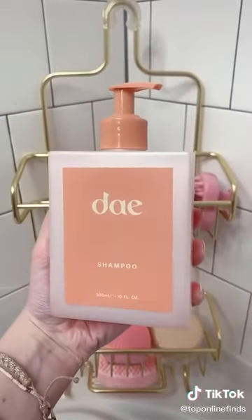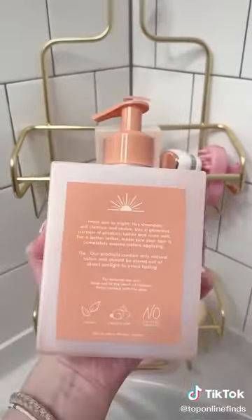This Day shampoo and conditioner is my new obsession — it smells so good, so citrusy. I love the branding and I love that it's cruelty-free and vegan. This detangler brush is great to use after washing my hair to get all the tangles out.